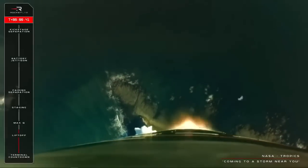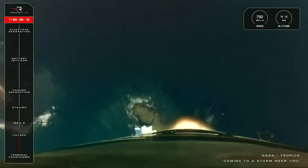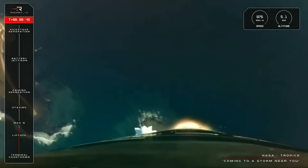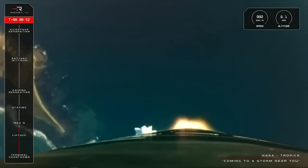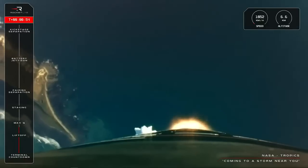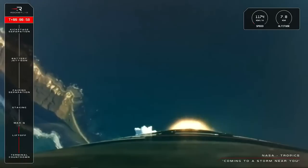And that is a beautiful liftoff for Electron. The final two Tropics satellites are on their way and coming to a storm near you. With Electron now having cleared the pad, the next milestone is Max-Q. This is the point where the forces on Electron are at their greatest. We'll listen out for clearance of that key moment from Mission Control soon.